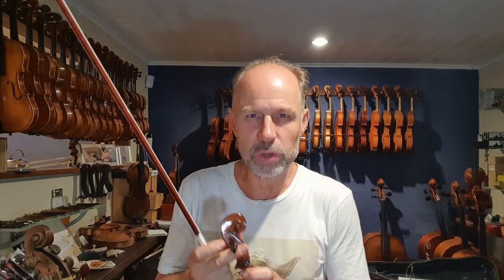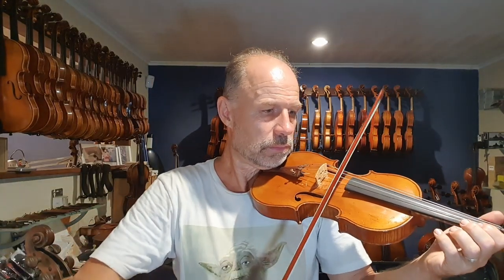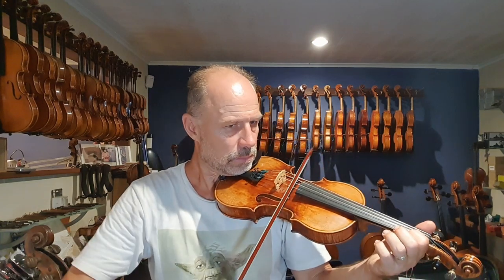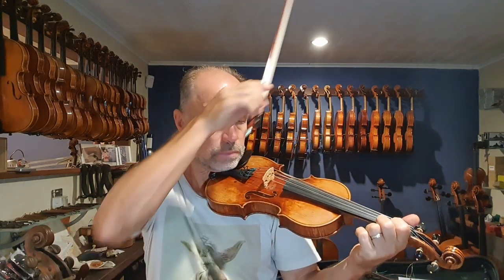That's a Collin-Mézin French violin — doesn't really work for me, but I know it'll work for some other people. This English instrument was probably actually made in France — it's got a bit of a deep sound for me. That was the Dilling violin — the German instrument. That's the Salvatore Lombardi violin. And this is the Giuseppe Ziardo violin.